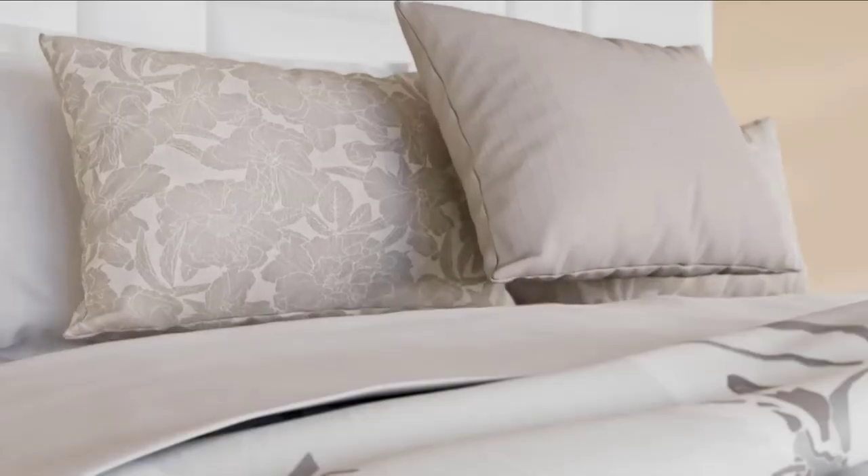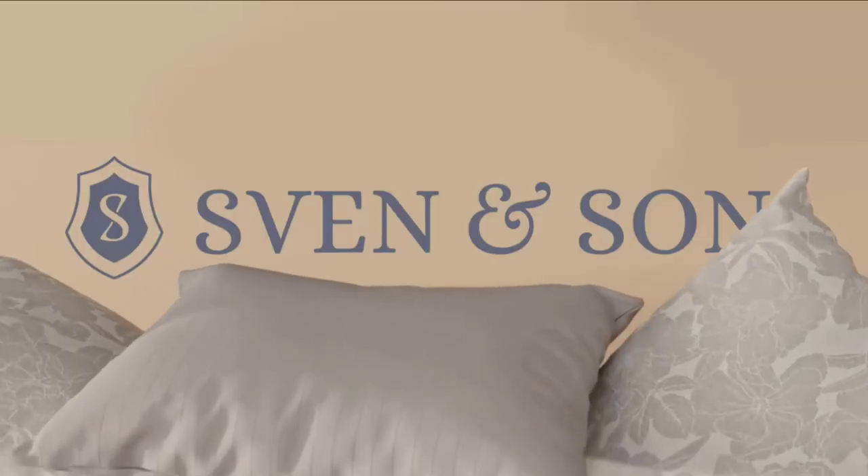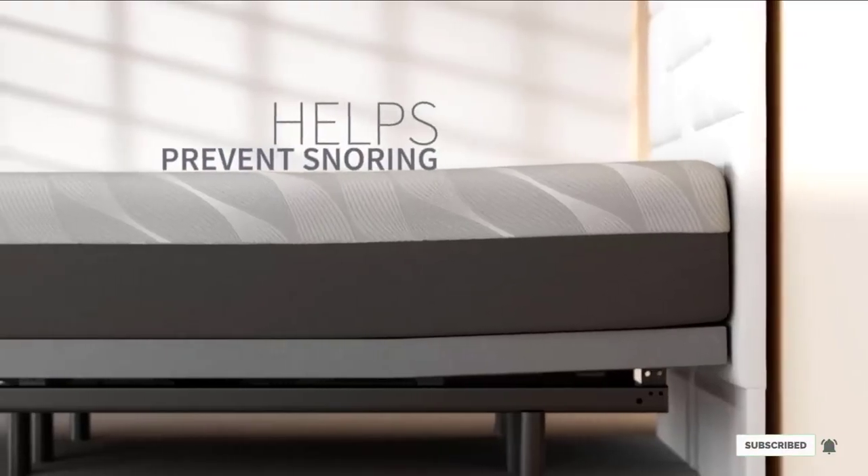This Split King Bed also provides ultra-quiet motors, so you don't disturb your sleeping partner whenever you make adjustments.